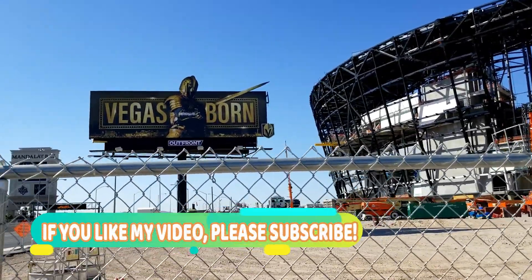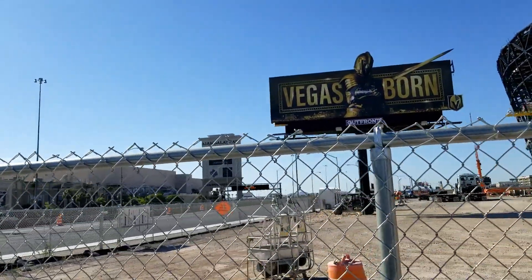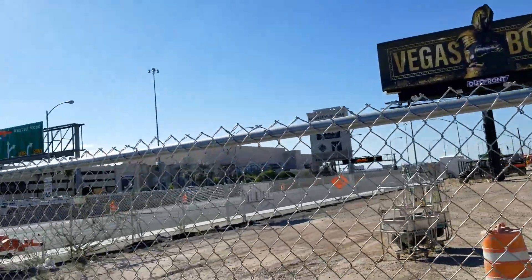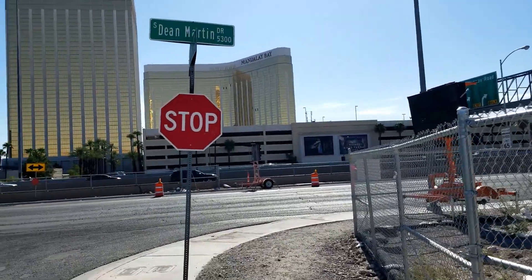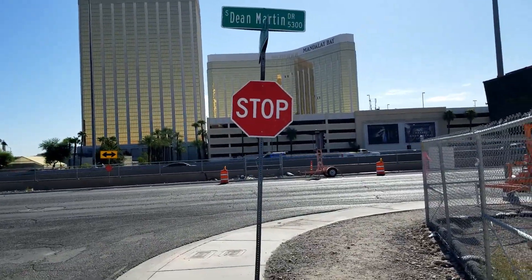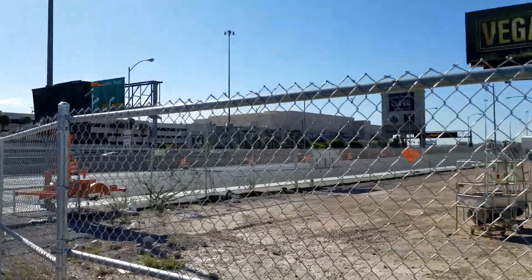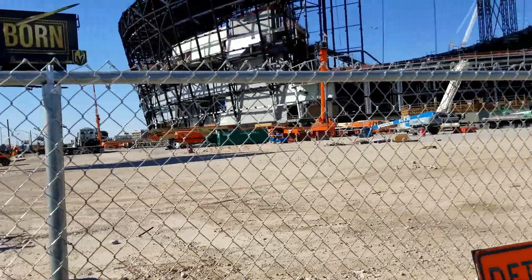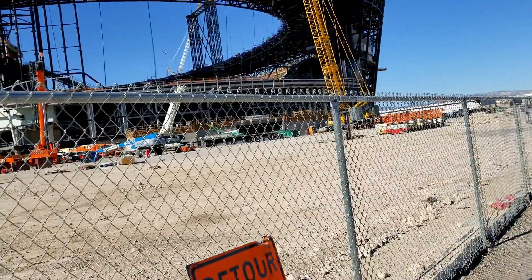That's the sign for Vegas Born. There's the Mandalay Bay across from it. And this is I-15, that's the freeway right there. So right now we're facing Dean Martin. There's no parking here. We cannot do the tailgate party.